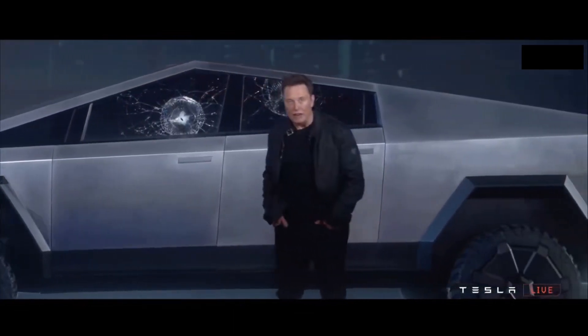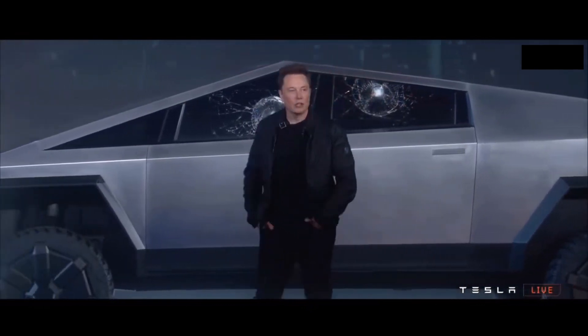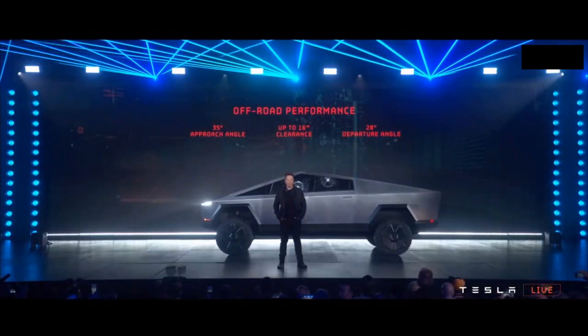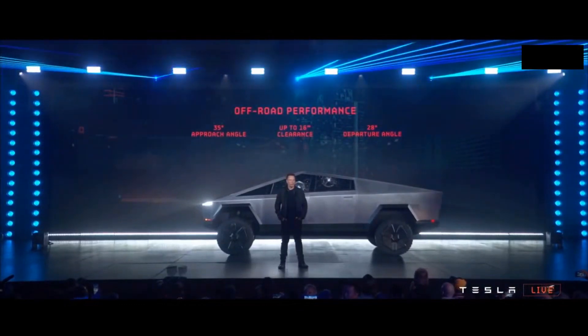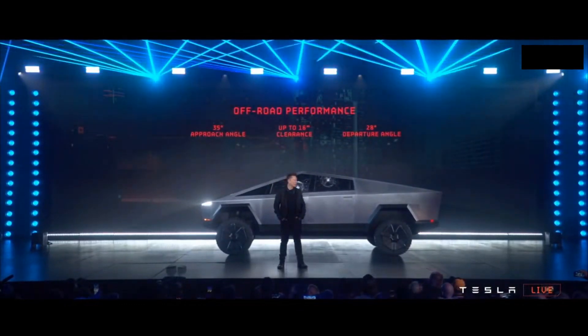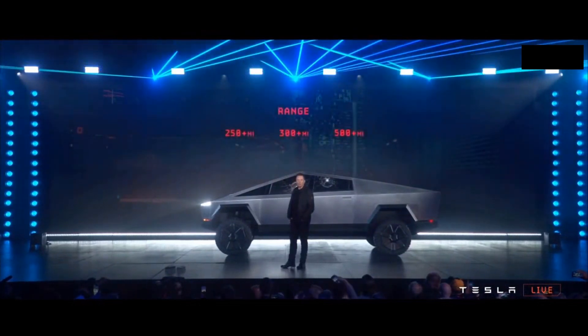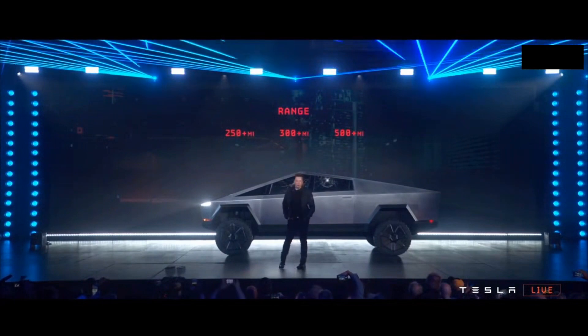In terms of off-road performance, it's going to have the best angular approach angle, best clearance heights, best departure angle. For people that are really going off-road, this is going to be great. You can basically do the Baja rally in this thing. It's going to have three ranges.